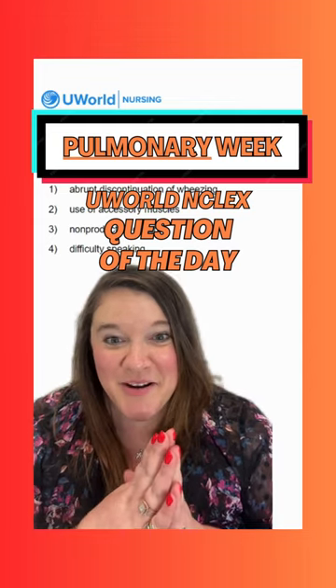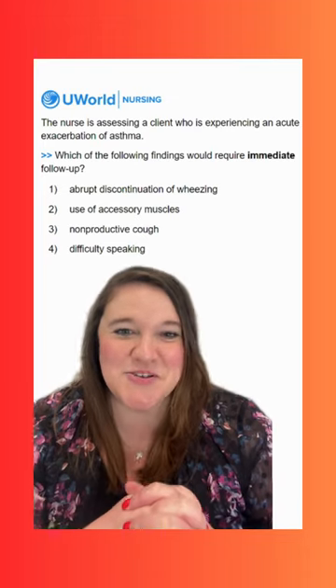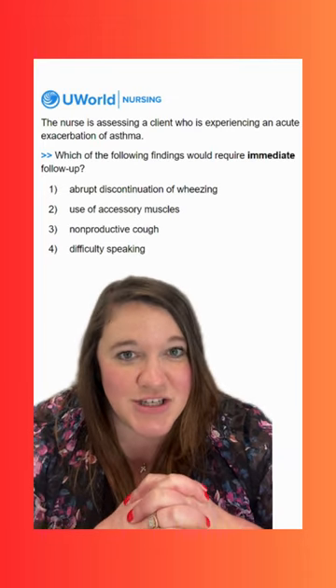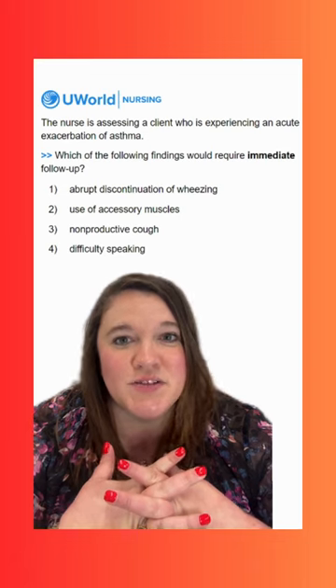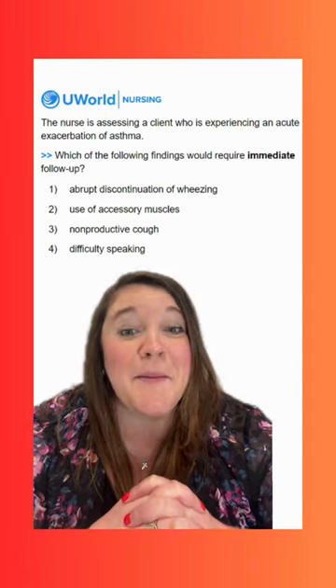Hey y'all! Welcome to Pulmonary Week here at UWorld. Let's get into our first NCLEX question of the day this week. Our question says, the nurse is assessing a client who is experiencing an acute exacerbation of asthma. Which of the following findings would require immediate follow-up?